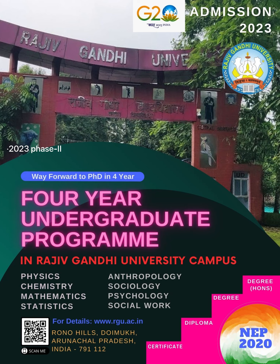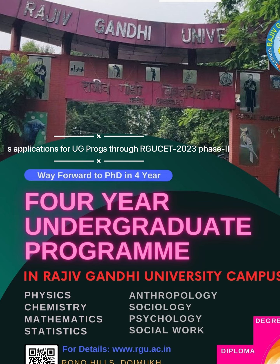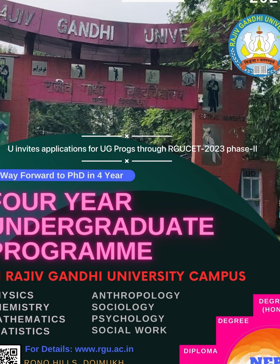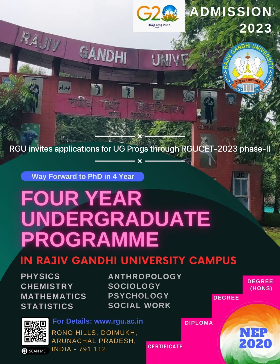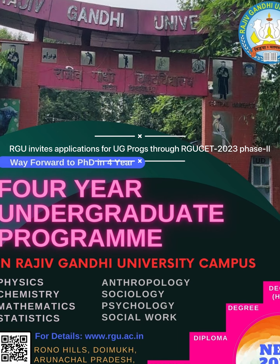Hey, I want to join Rajiv Gandhi University for BSc Major 4 Years Undergraduate Programme. But I don't know how to apply. Simple — you just register for RGU's entrance exam, RGU CET Phase 2 Online. But how?